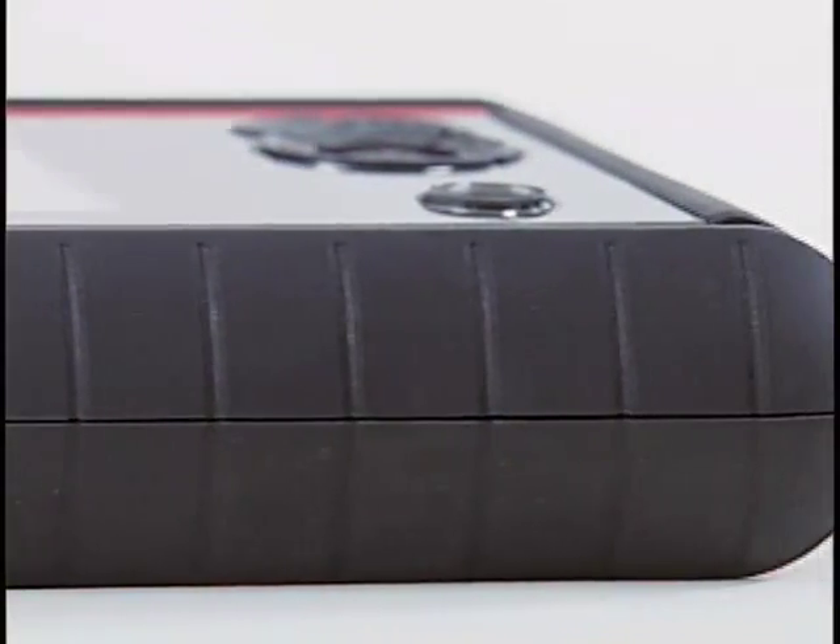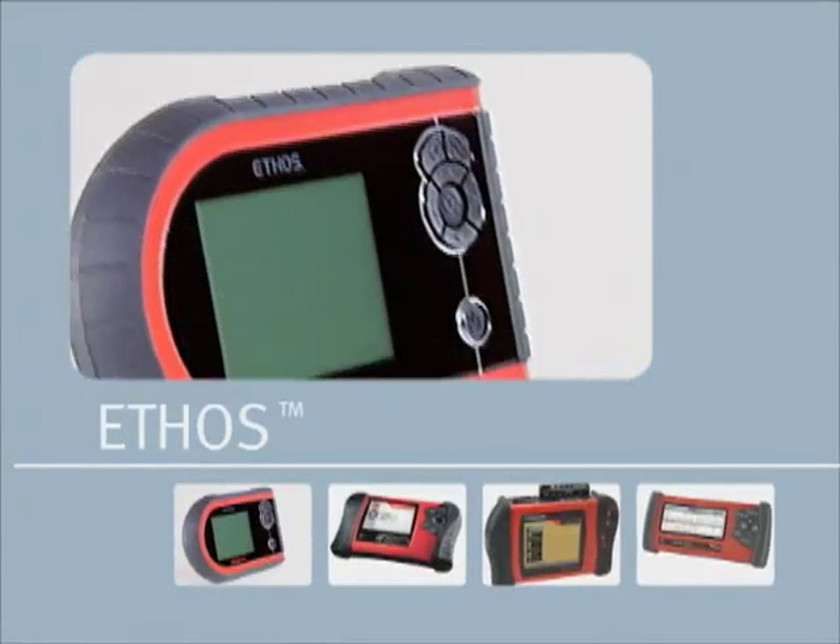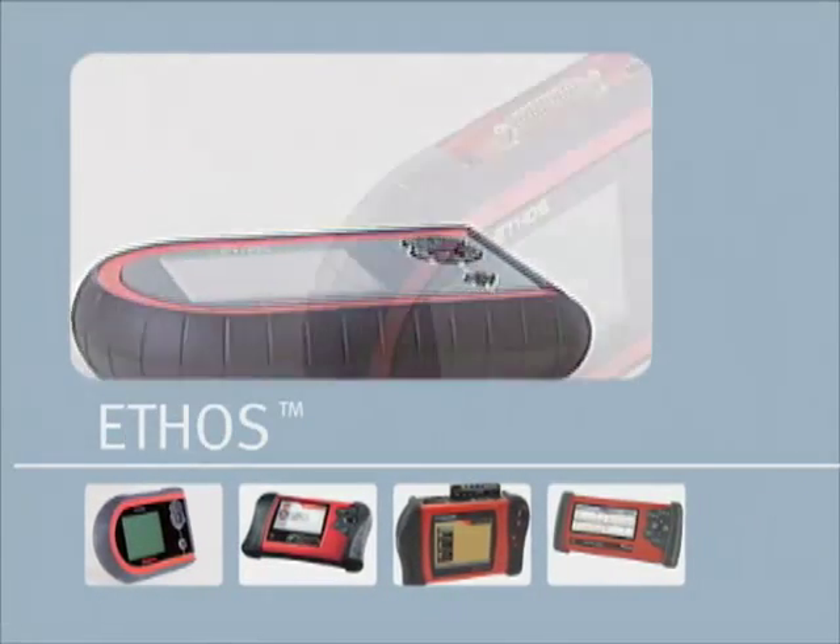The 21st century scan tool built to take today's technicians into tomorrow. The newest member of the Snap-on family of diagnostic platforms. Ethos.